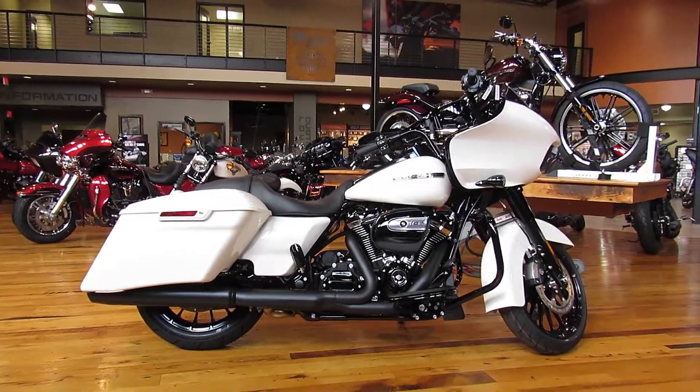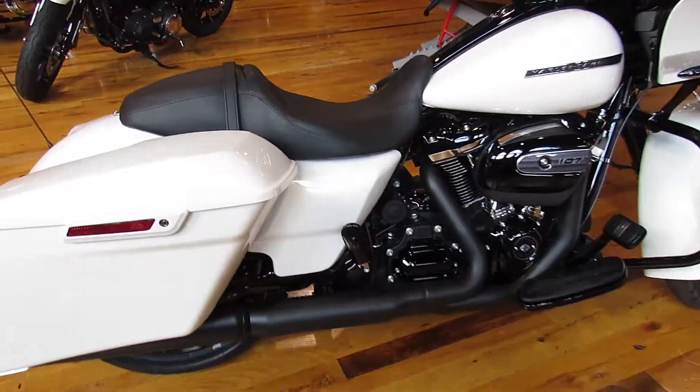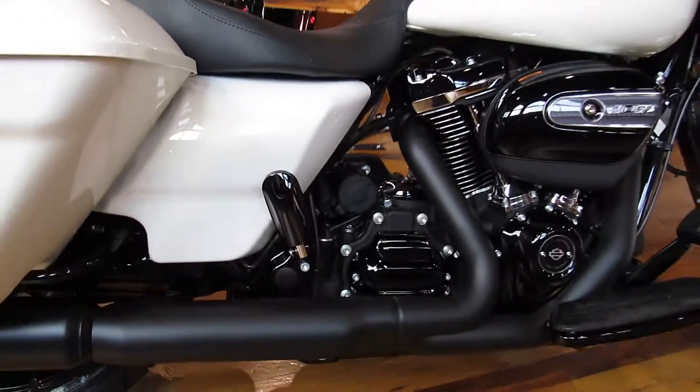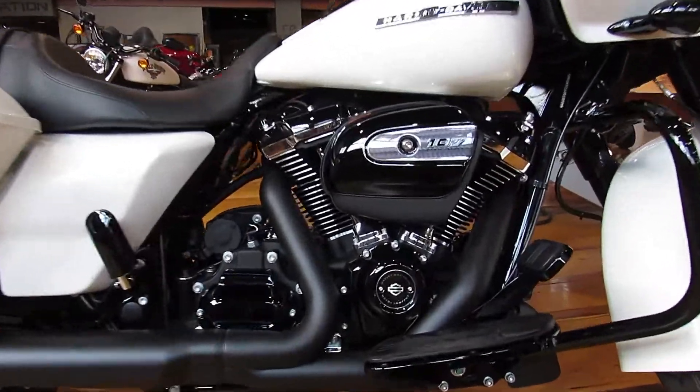This is a 2018 Rogue Glide Special in Bonneville Salt Pearl. If you notice, this thing is all blacked out now. Check out that sweet Milwaukee 8 107 engine.